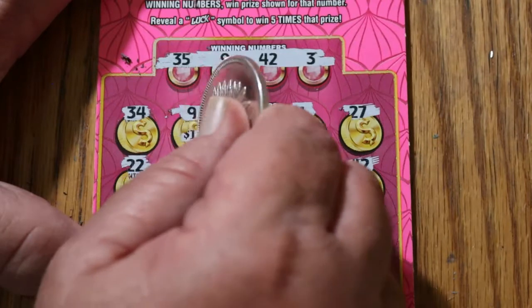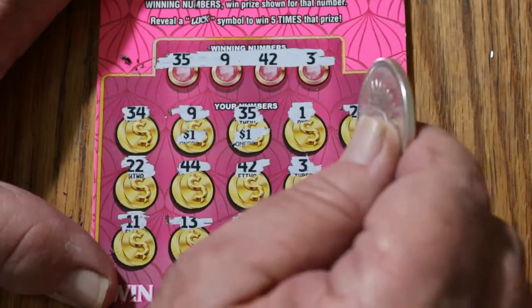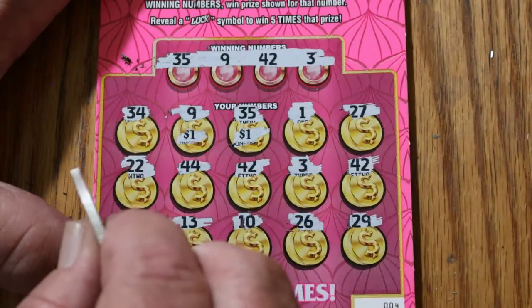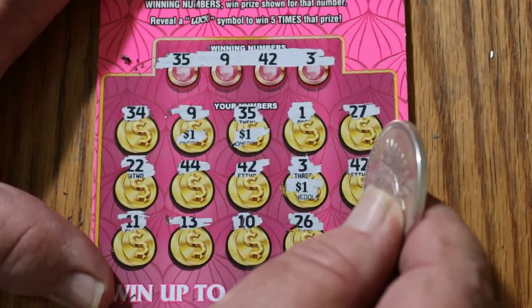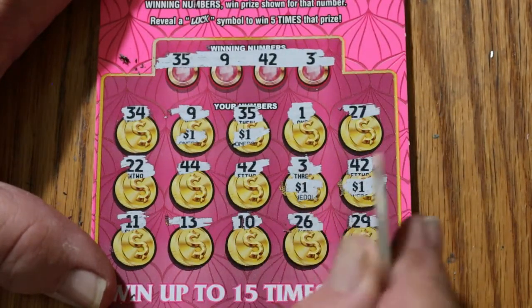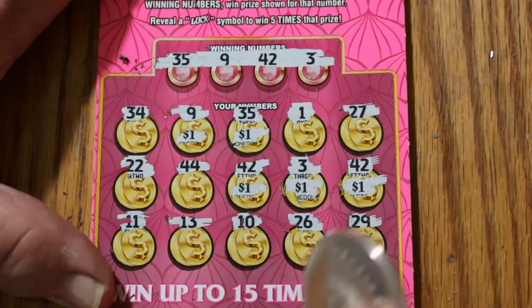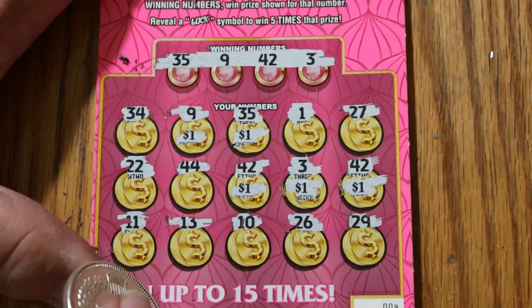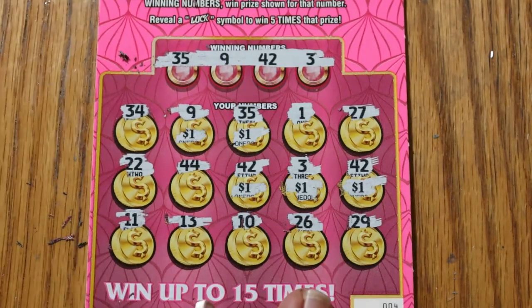9 for a dollar. 35 for another dollar — I see where we're going here. And 22, a dollar on the three. 42 — another dollar there. 1, 2, 3, 4. 42 — another dollar, there's five. And nothing on the bottom row. So we got five back.